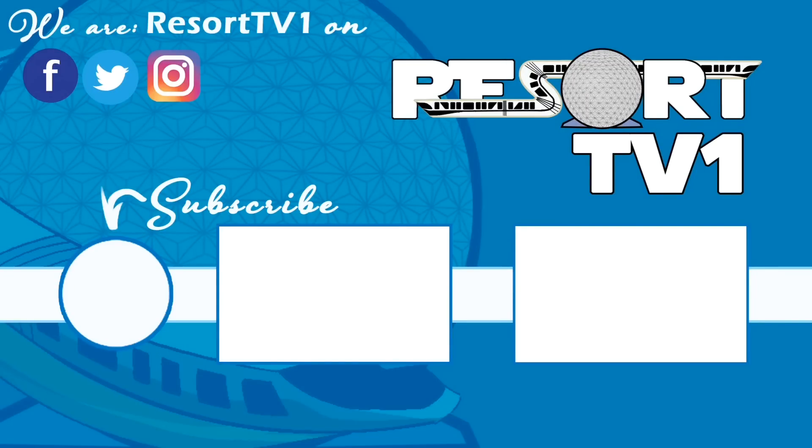Now that you've finished watching this video, be sure you're subscribed to get all the latest updates. Check out some other great videos on our channel. Have a great big beautiful tomorrow, bye-bye!